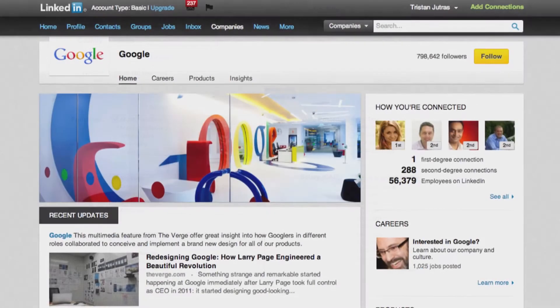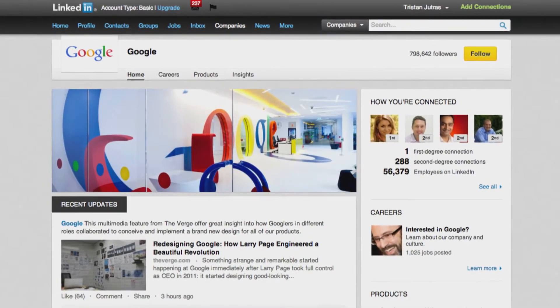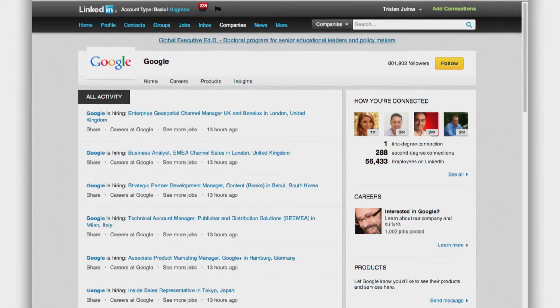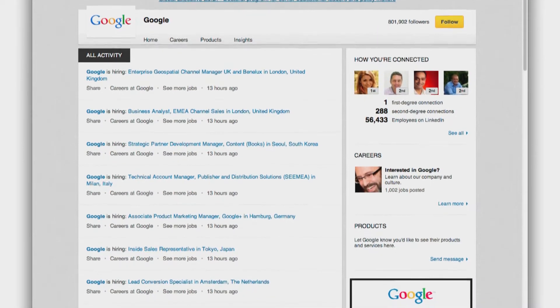If you're targeting a certain company — let's say Google, for example — follow them on their LinkedIn company page. When a company posts a new job using LinkedIn Jobs, that job announcement is published as an activity update on their company page. You can then set up daily, weekly, or monthly email alerts for jobs at that company.